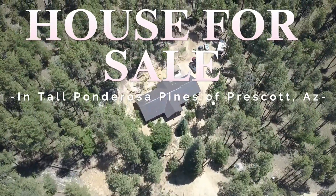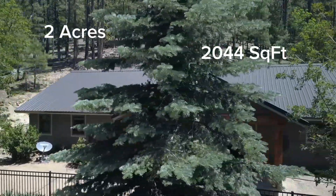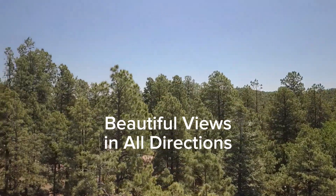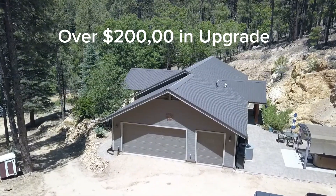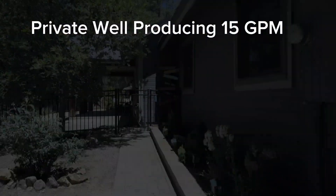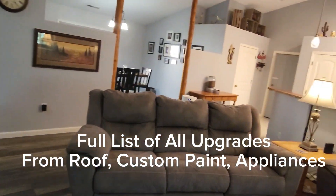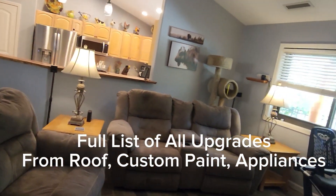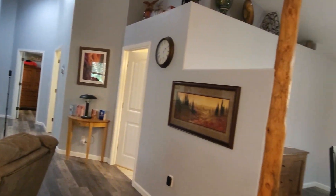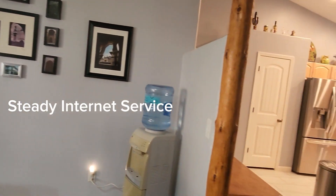House for sale in the tall ponderosa pines of Prescott, Arizona. This home provides two acres, a 2,044 square foot home with three bedrooms, two baths, and a three-car garage, with beautiful views in all directions. With over two hundred thousand dollars in upgrades, it's a great full-time home or a part-time retreat, featuring a producing well at 15 GPM, a full home backup generator, and an owned propane tank. Currently being used as a full-time home with great internet service.